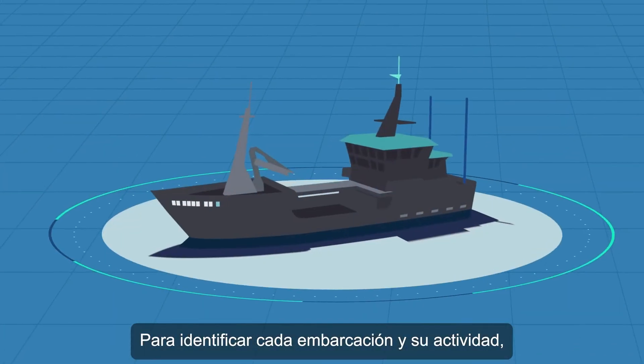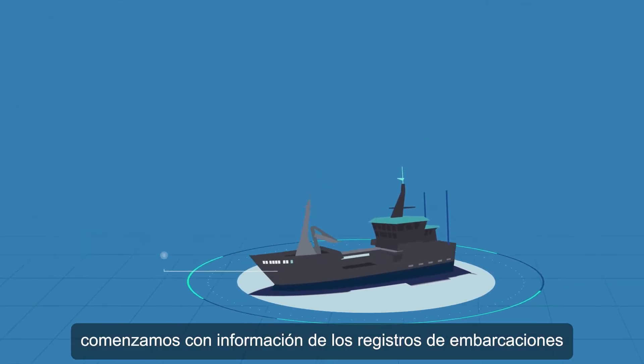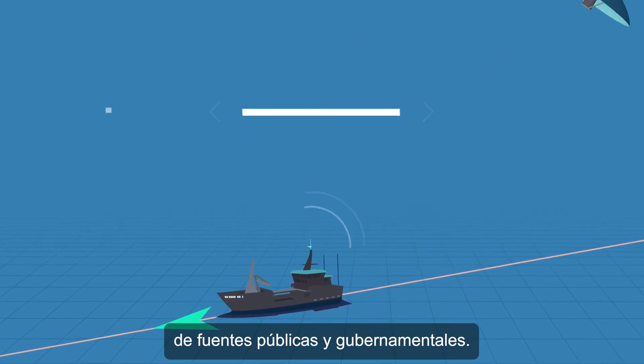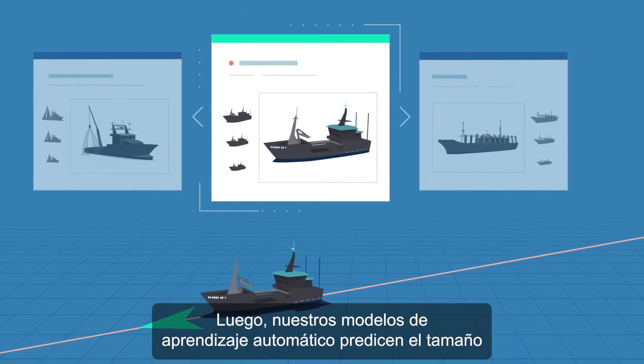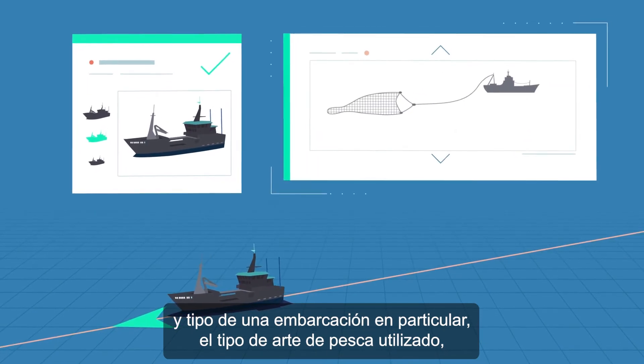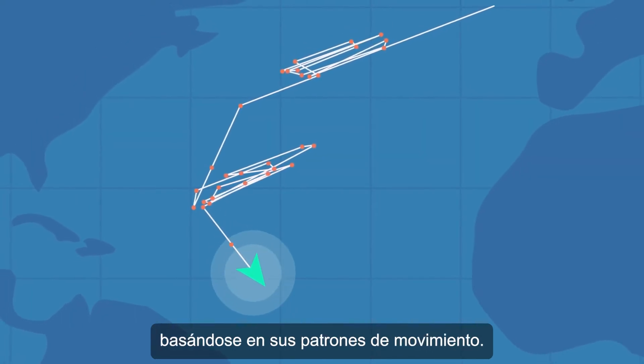To identify each vessel and its activity, we start with information from vessel registries and integrate it with tracking data from public and government sources. Then our machine learning models predict the size and type of a particular vessel, the kind of fishing gear used, or when and where it's fishing based on movement patterns.